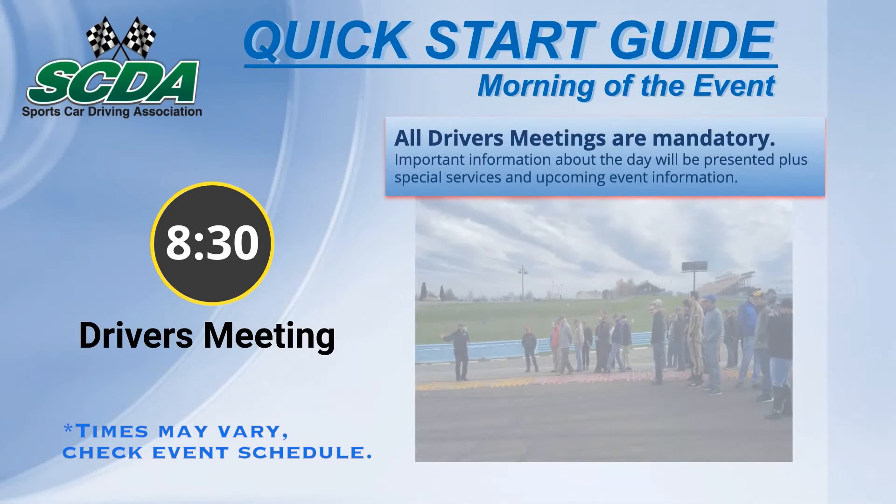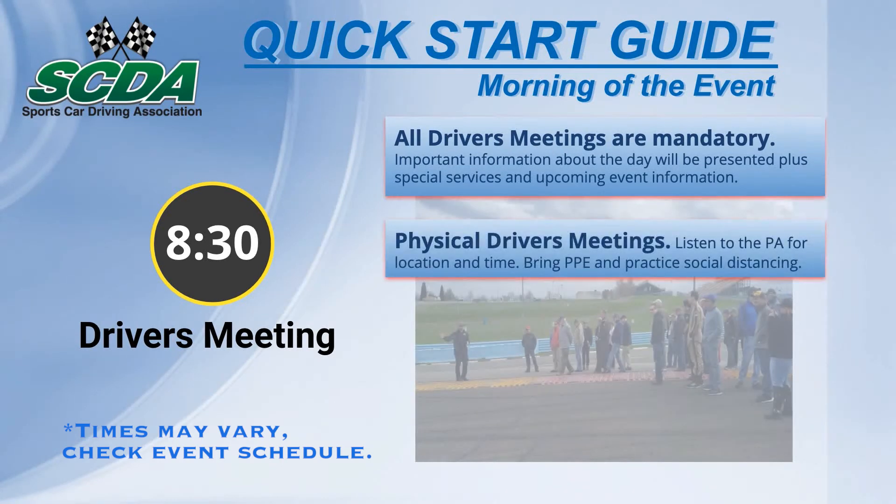Every SCDA event kicks off with a mandatory driver's meeting. When possible, meetings will be held outside, so wear a mask. Details will be provided at sign-in.